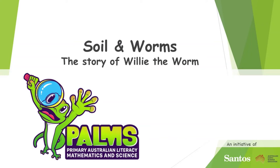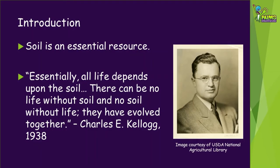Welcome to this Palms video called Soil and Worms, the story of Willie the Worm. In this video, we're going to be talking about what makes up soil and something that lives in it and keeps our soil healthy.